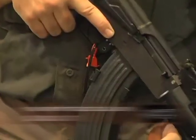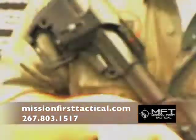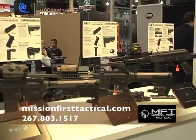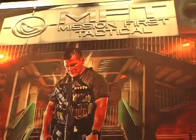Each component in the Mission First Tactical line is proudly made in the USA. From the buttstock down to the barrel, Mission First Tactical is redesigning and improving the components our soldiers, our first responders, and our shooters all need the most.